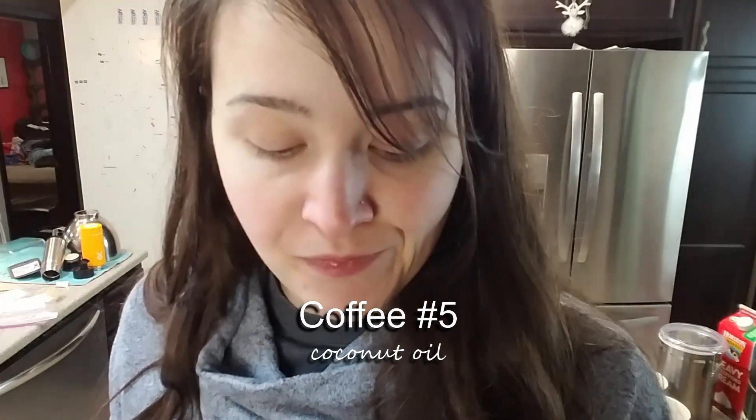Coconut oil. I'm sick of coconut oil. Oh, it tastes like coconut. Leaves a film, almost as bad as the cocoa butter. Reduces the bitterness just slightly.